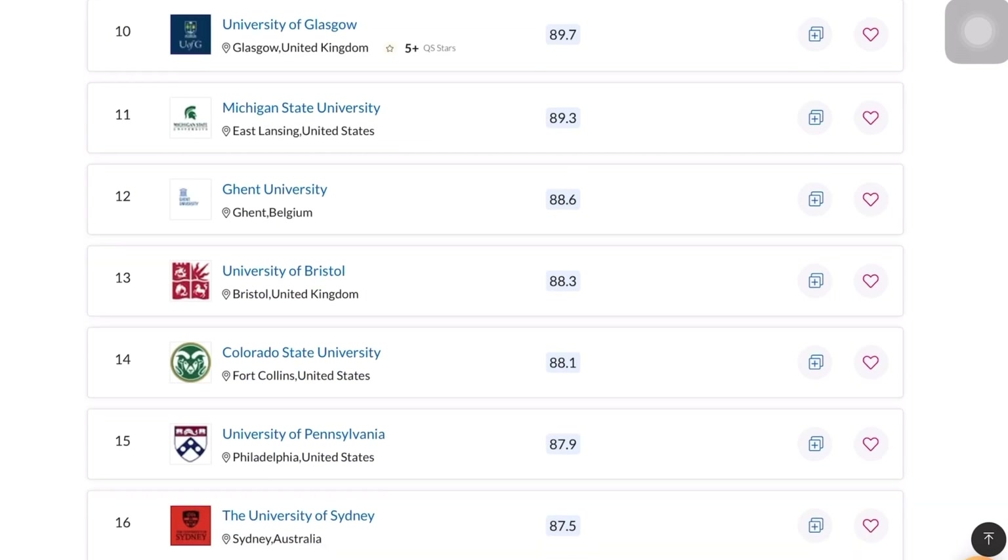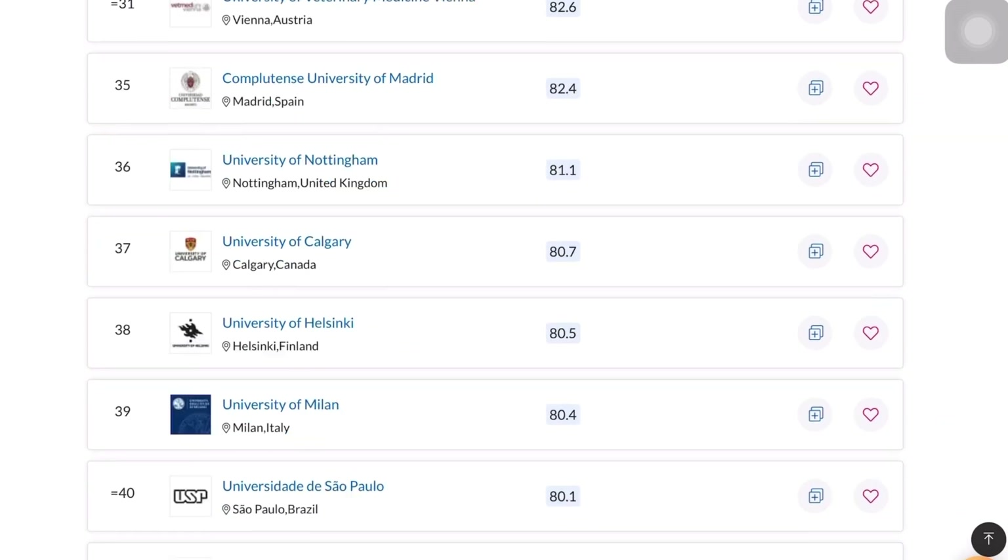Contrary to popular belief, not all vet schools on ranking pages are accredited in the countries where you want to practice. For example, Murdoch University — I can practice in the US, Australia, and Singapore. But if I went to Cambridge, I cannot practice in the US because it's not accredited there without going through additional exams. You can kick-start your research with the video I've posted on vet schools, where I explain in-depth what accreditation means and different schools to consider as a Singaporean.